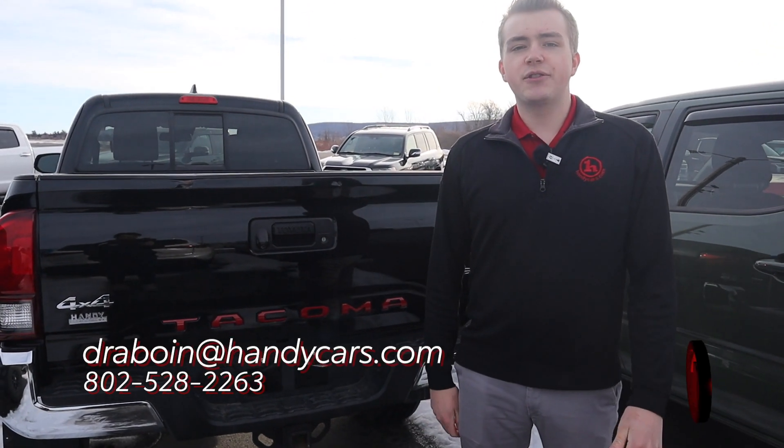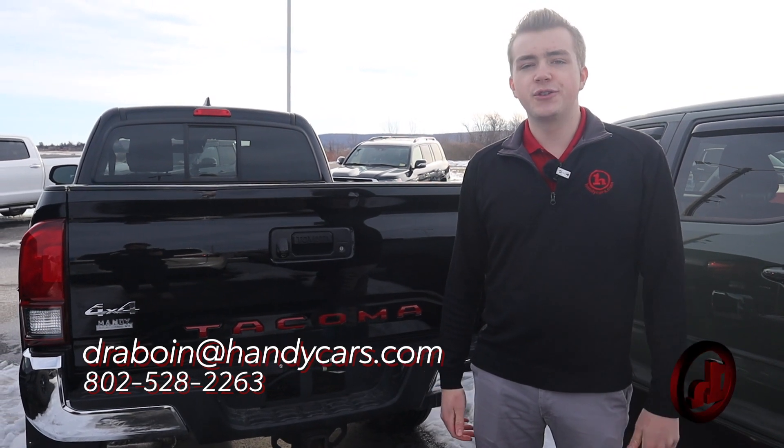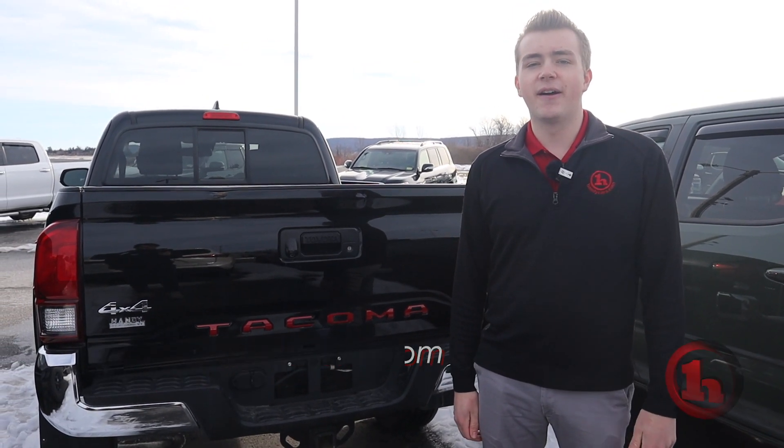My number is 802-528-2263. Or of course you can shoot me an email at dearaboin@handycars.com. Thank you so much.